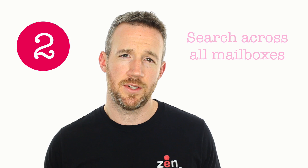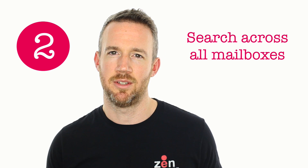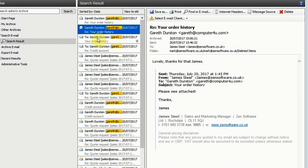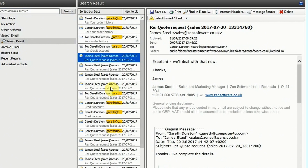Number two is fast, powerful searching. Part of the GDPR requirement is that you're able to provide data in a timely manner, and this allows you with a single search to pull up all of your communication that you've had from anyone across the business with a particular individual.